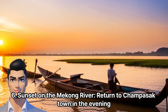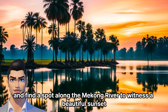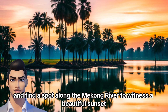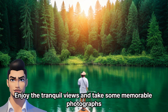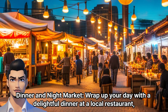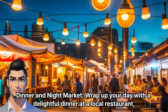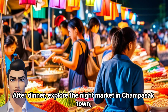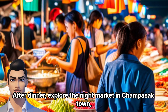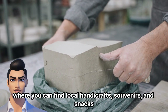Evening. Sunset on the Mekong River — return to Champasak Town in the evening and find a spot along the Mekong River to witness a beautiful sunset. Enjoy the tranquil views and take some memorable photographs. Dinner and Night Market — wrap up your day with a delightful dinner at a local restaurant where you can savor more Lao delicacies. After dinner, explore the Night Market in Champasak Town, where you can find local handicrafts, souvenirs, and snacks.